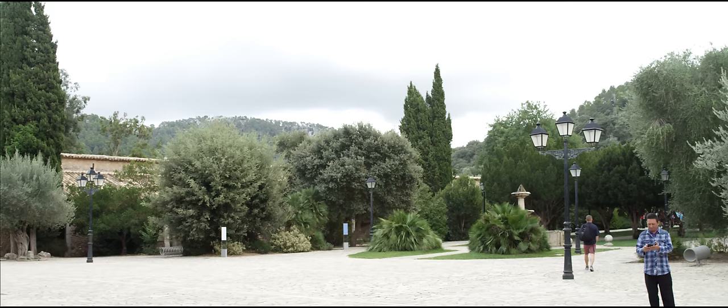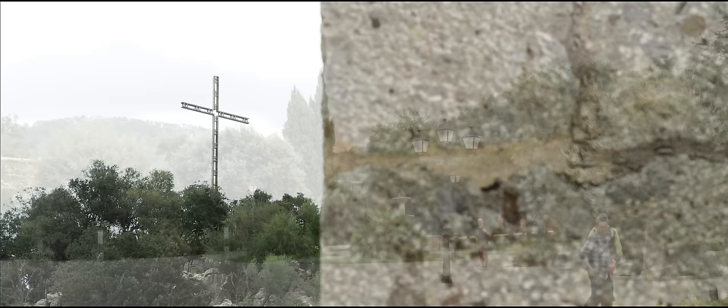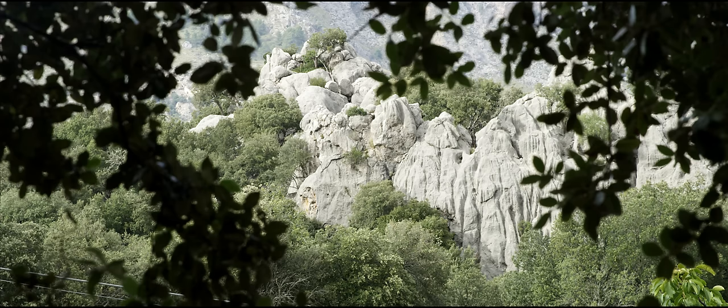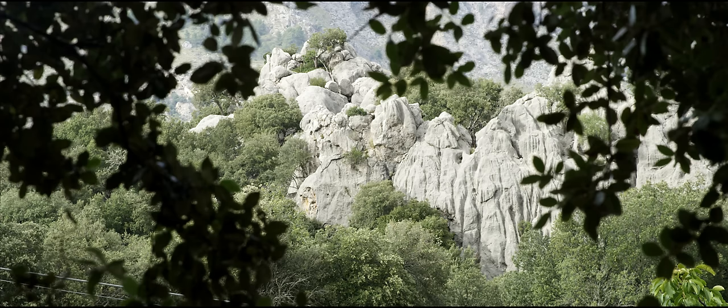Nowadays it remains Mallorca's most important site of pilgrimage, with a night walk taking place from the capital of Palma on the first weekend of August each year. Enlightenment, it seems, must never be easy to attain, whether you're on foot, on two wheels, or on four.